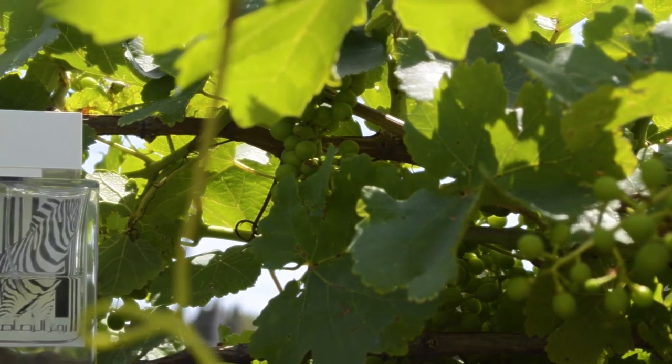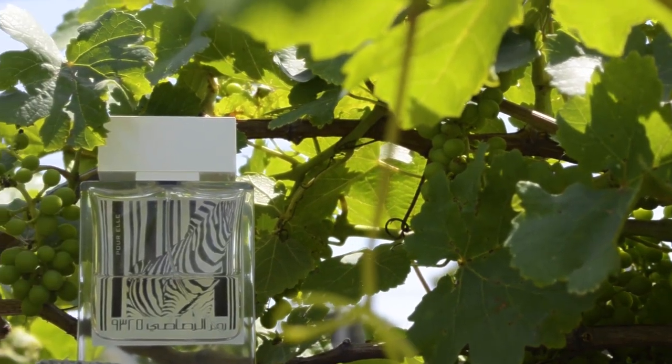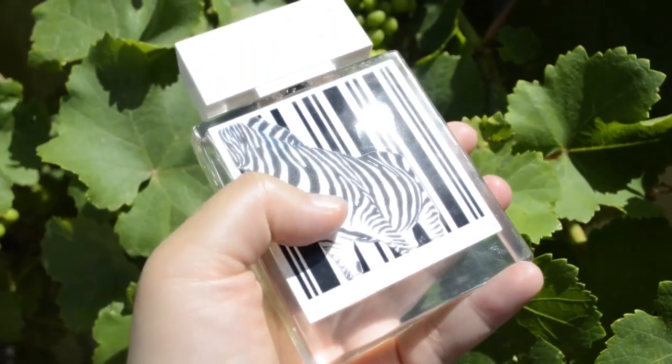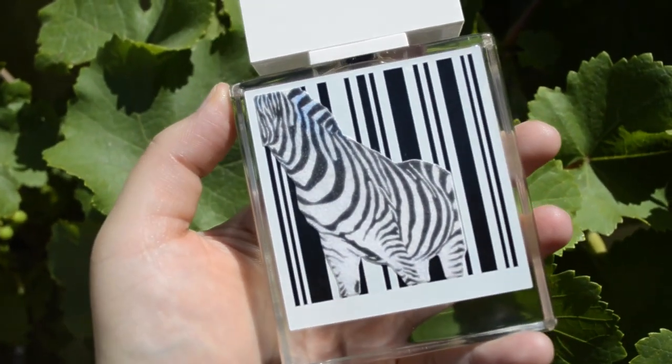I haven't seen many videos on this one. If you want a really versatile fragrance for all seasons and all occasions that does not break the bank, check out Rassasi Zebra for women. It performs perfectly, everybody is going to love it, and it has a very good elegant character to it.